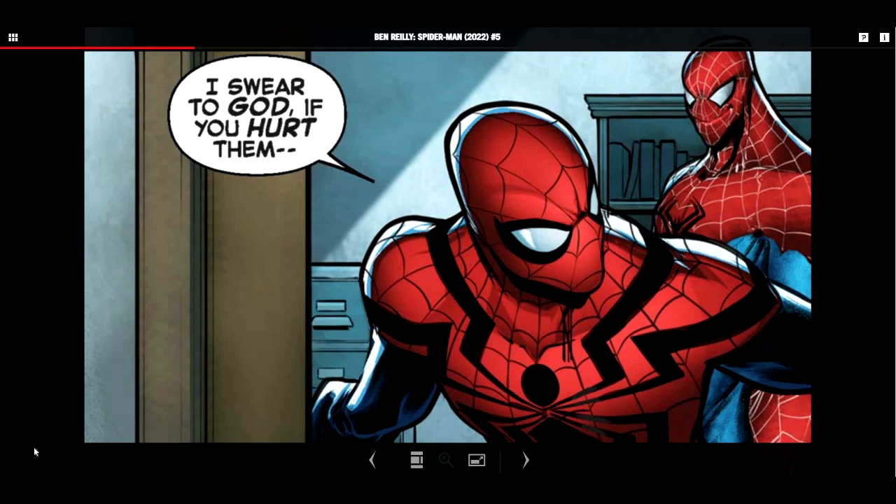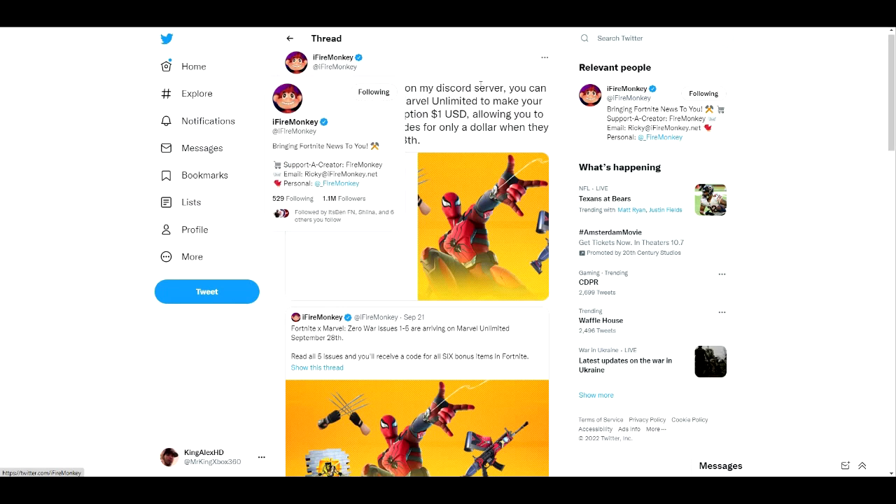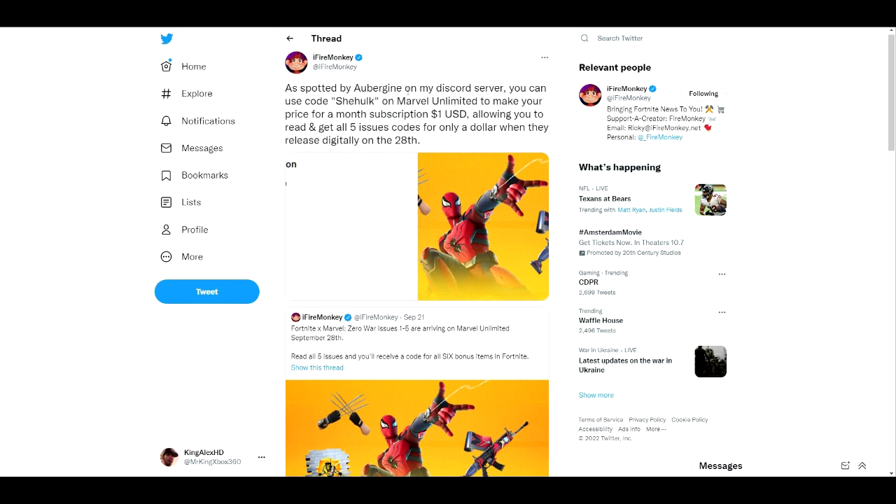The codes will only be available on the 28th. Over on iFireMonkey's page — spotted by someone on the Discord server — you can use the code 'SheHulk' on Marvel Ultimate to make your first month's subscription one dollar, allowing you to read and get all five issue codes for only a dollar when they release digitally on September 28th, which is three days from now. You'll get all five digital codes, which is pretty cool.